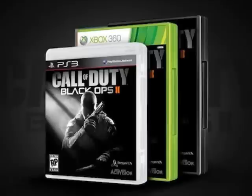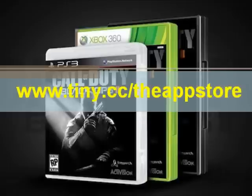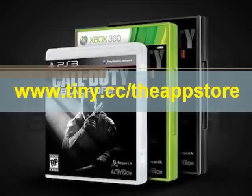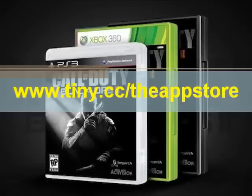Hey guys, now if you're a Call of Duty fan like I am, then you're eagerly awaiting the release of Call of Duty Black Ops 2. With this video, I'm going to show you how to pre-order that game completely free using www.tiny.cc slash the app store. It's 100% legal and 100% free.